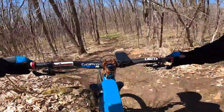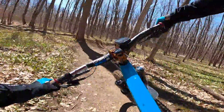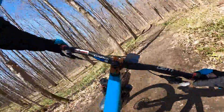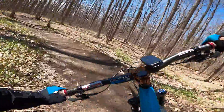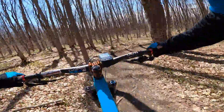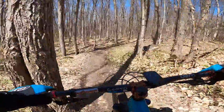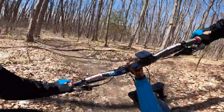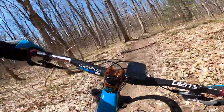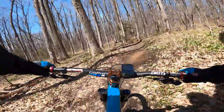Nice little launch here. And the berms — hence the name. Funny hop, and a really cool little jump here. I hit all of the berms even though there are some shortcuts on this trail.